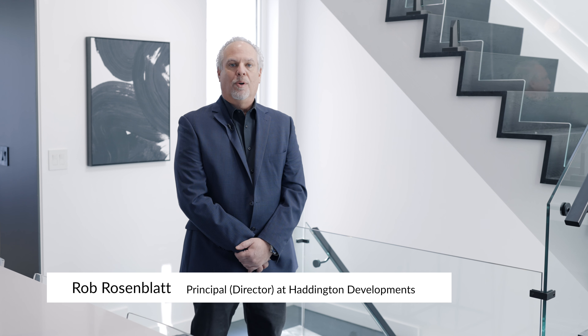Hi, I'm Rob from Haddington Developments, and we're at the Toronto Show Home for the Princess Margaret Home Lottery. We're at Avenue and Lawrence in the heart of the city.